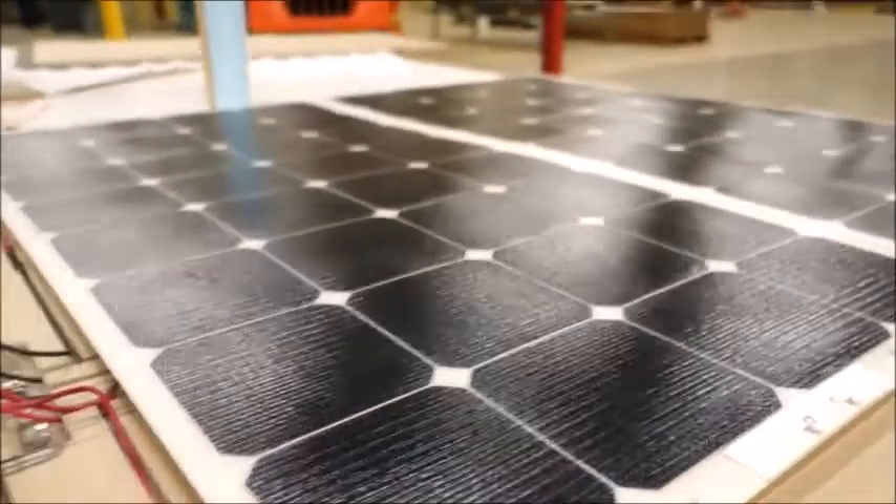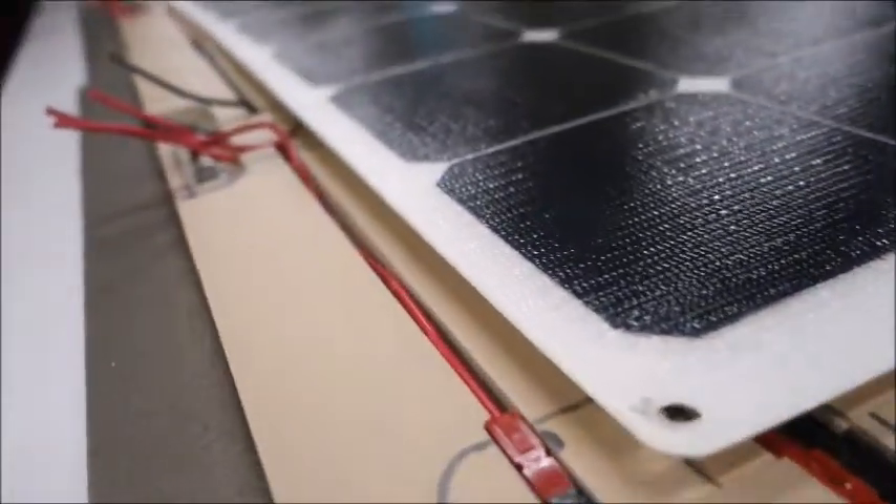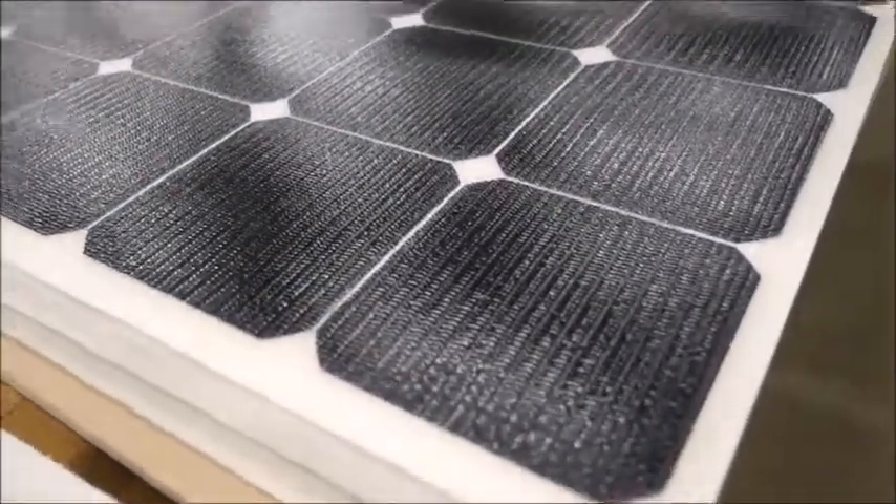At West Hill Innovation, the prototype is being built and customized to provide an efficient, lightweight, flexible, and electrically secure system using a built-in wiring technology that solves the challenges of traditional solar plants.